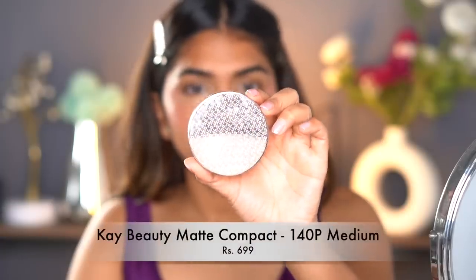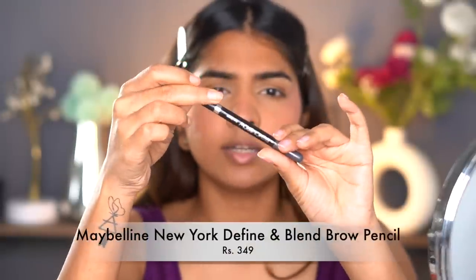No matter what products you use, you have to use a powder. Even if you don't do makeup and you generally get oily, try using a compact powder — it tames the oil on your face. For powder, I'm using the K-beauty compact powder in shade 140M. I'm just going to dab it with a powder puff, especially on the oily areas. Adding that little bit of powder makes such a huge difference — look at that, all the shine on my forehead just disappeared.